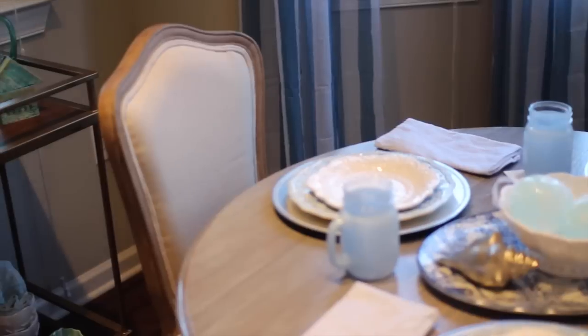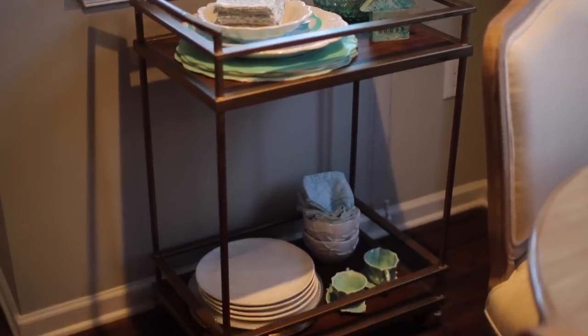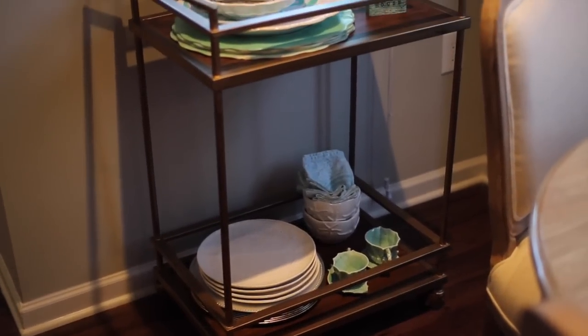I went ahead and closed our curtains so you guys can see how sheer they are — they're really just to give some color to the room. I love the blue and white stripe, it's kind of different. Now moving over to the corner of this little nook, we have our bar cart.